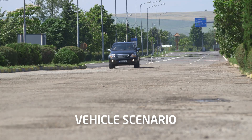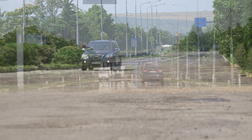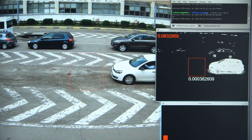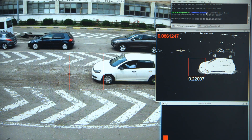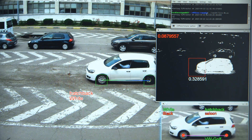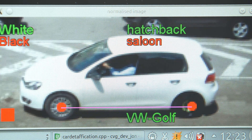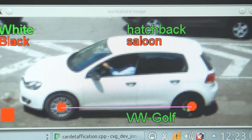Before the vehicle arrives at the first line of checks, the number plate is automatically read and images of the vehicle are analysed. An automated video analysis system developed by the University of Reading detects the colour, the shape, and the make and model of the vehicle. This means that by the time the vehicle arrives at the checkpoint, by cross-checking those details with the national database, the border guard knows, for example, whether the vehicle has been stolen or not.